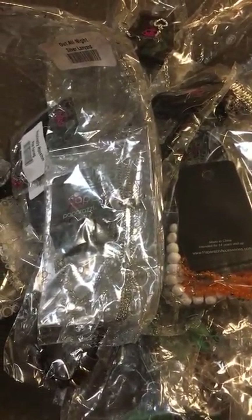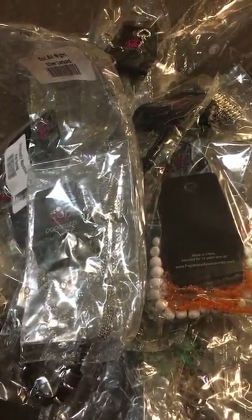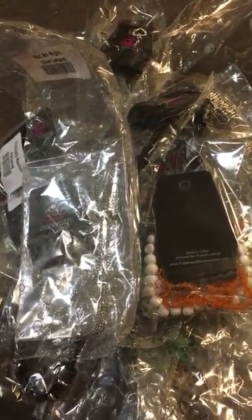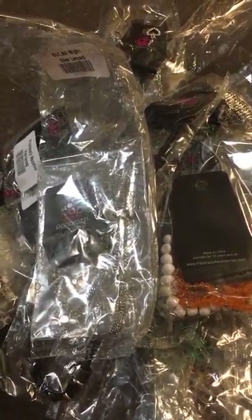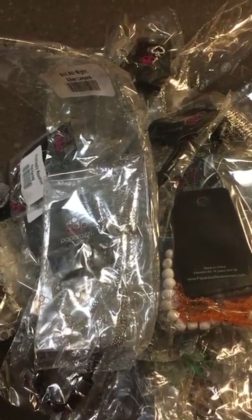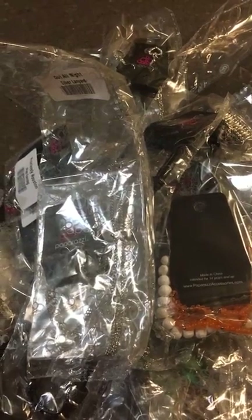So this was my training video on Hostess Rewards. If you have any questions please feel free to contact me. I have a website, marissasblingonabudget.com. My jewelry group is called Marissa's Bling on a Budget and I'd be happy to help you. Thanks so much for watching. Subscribe to my YouTube channel if you're looking for other helpful hints or videos just to get the hang of Paparazzi. Bye bye!